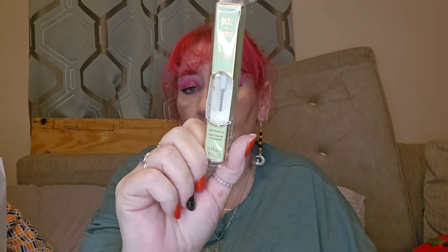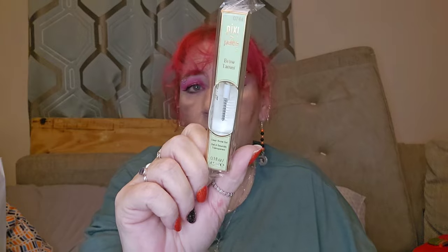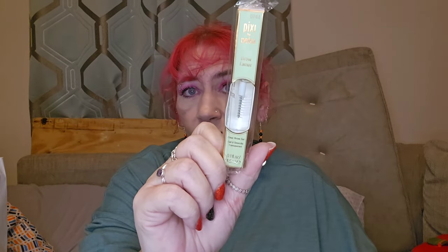Day number ten is also a funny shape. Let's have a look — oh, it's a Pixie Brow Tamer. I'm going to keep this fully packaged because I just got this in a subscription box — I think it was Glossy Box last month. So I'm not going to keep it, I'll pass it on. I haven't tried it yet so I don't know if it's good.